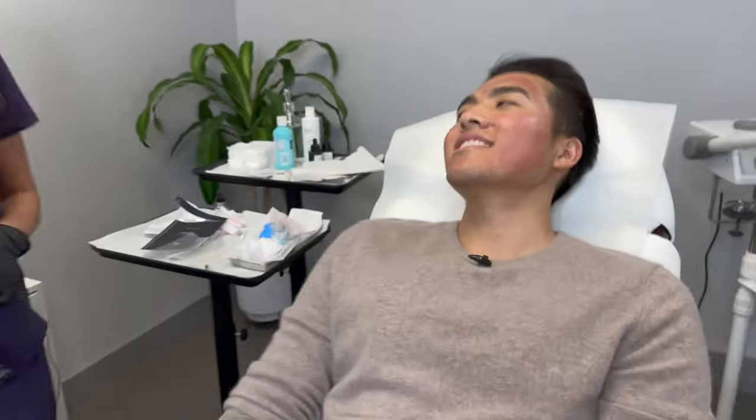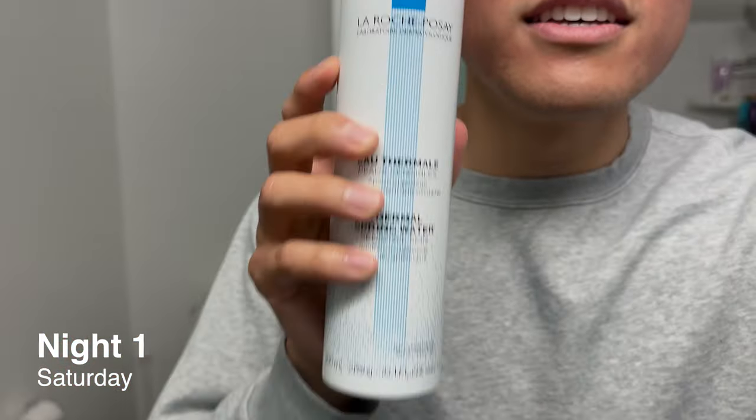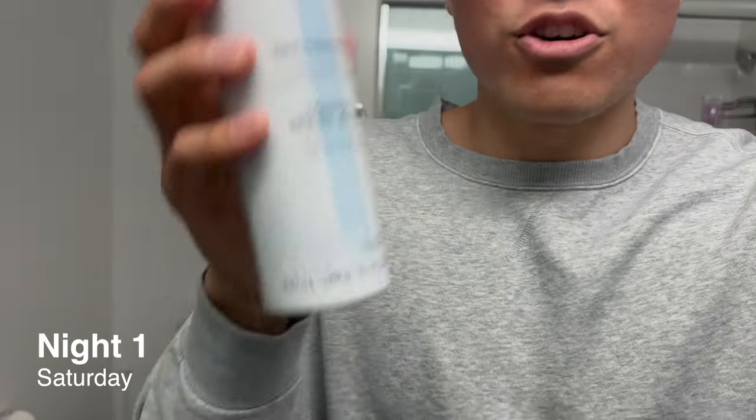Day one complete. Session one complete. I want you to see your face in the mirror. Holy hell, it's so red. It is 9 p.m. day one. I feel like I got sunburned so hard. My face is still pretty numb. Let's try out the spray that Priya suggested — the thermal spring water. We'll check in tomorrow for day two.